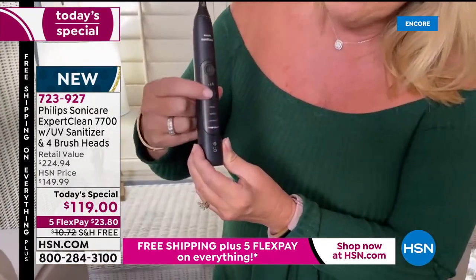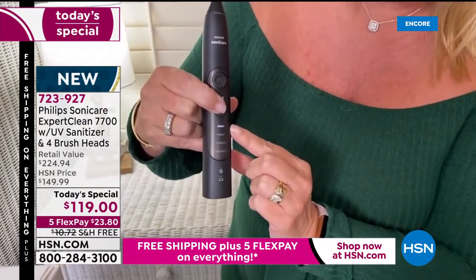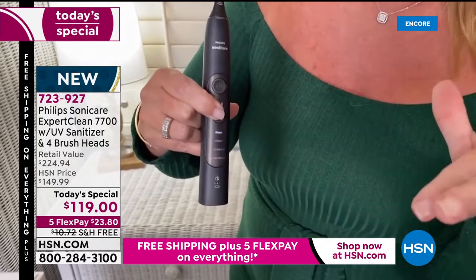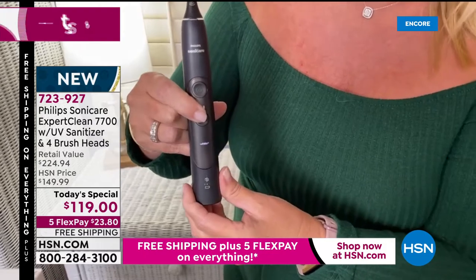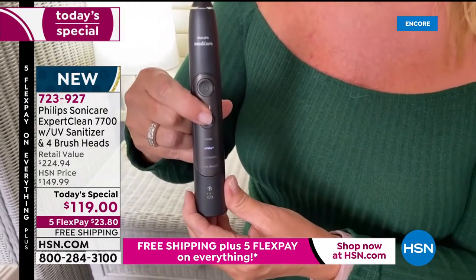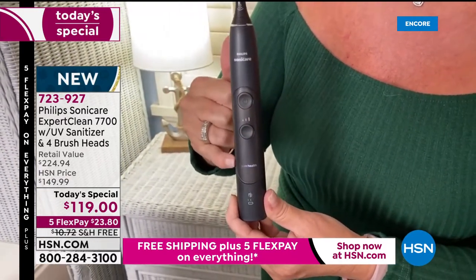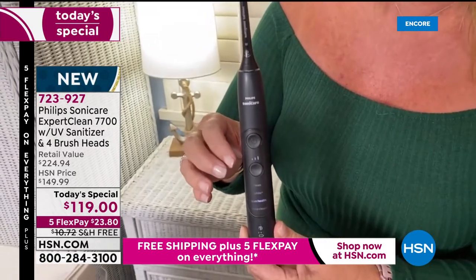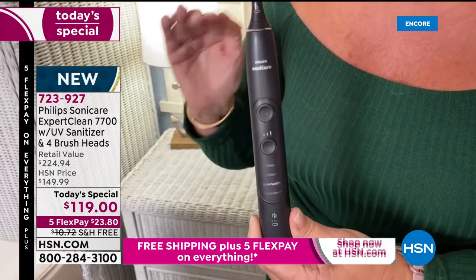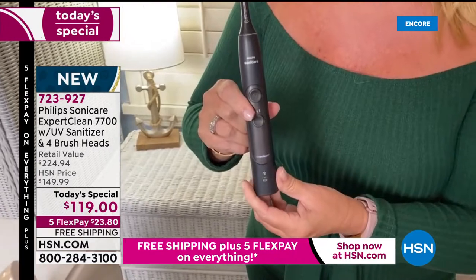There are four different modes and three different speeds. The different modes include your clean mode, which is traditional. If you use clean mode on level one — your low — that's great for somebody who's brand new and sensitive. Then there's the whitening mode, which everybody gets excited about because it will make your teeth naturally brighter and whiter in just two weeks. Then there's gum health mode — the one I keep mine on because I have a lot of issues with my gums, and they have improved remarkably by using this.